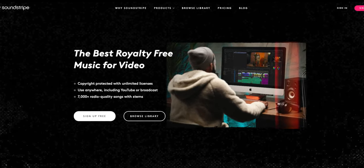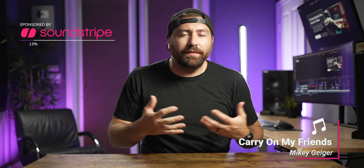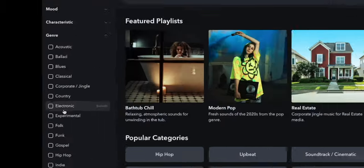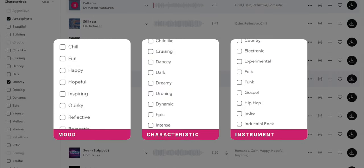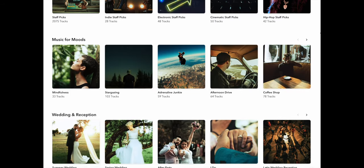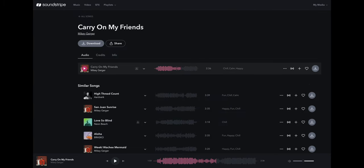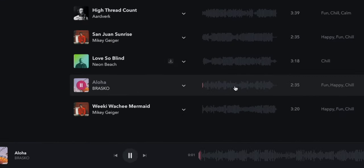I've been using Soundstripe for all of my music on both of my channels. Soundstripe provides music, sound effects, and stock footage for your videos without dealing with copyright strikes. As creators, we have to worry about properly licensed music. Soundstripe works as a library where you can search by different sounds, moods, and instruments to find exactly the kind of music you need. When you find a track you like, you can find similar tracks, and you can also create playlists out of the tracks you like.